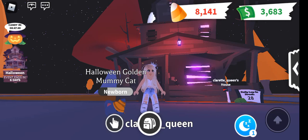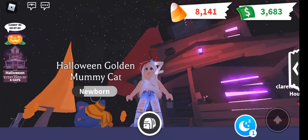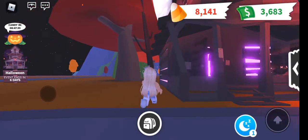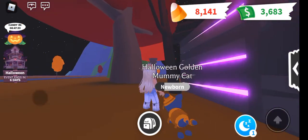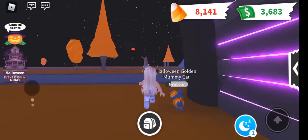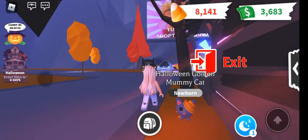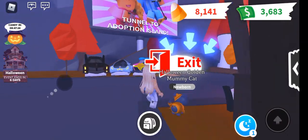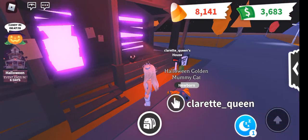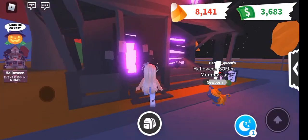Hi guys, I'm Clare Red Queen and welcome to my Adopt Me scary house with my golden mommy cat. First I'm going to look around. I love that the glue outside is purple because I'm a BTS fan, so it's like 'I purple you.' And this deck over here outside is really cute. Let's go in.